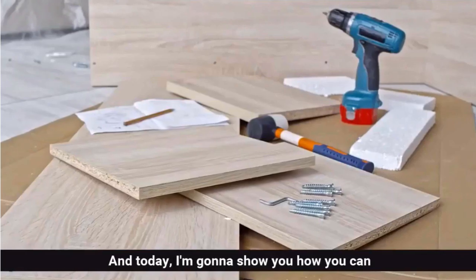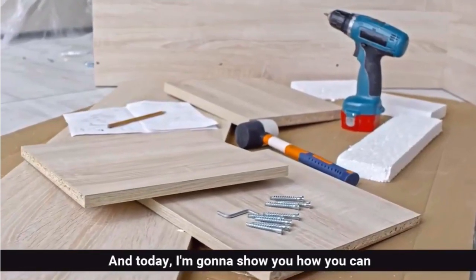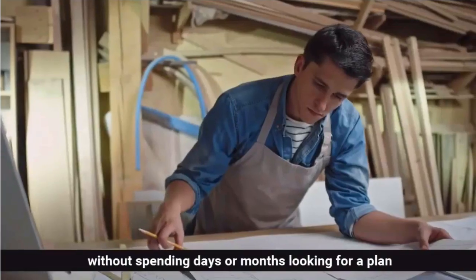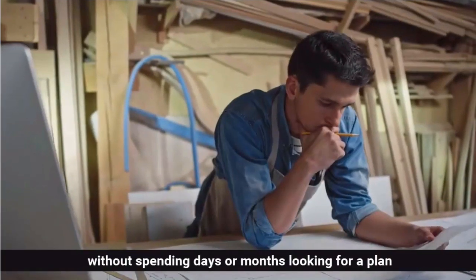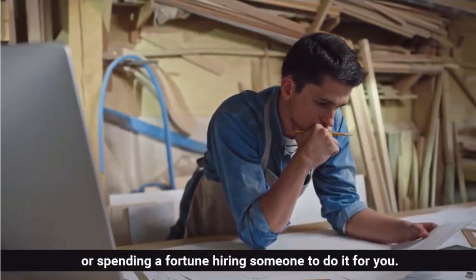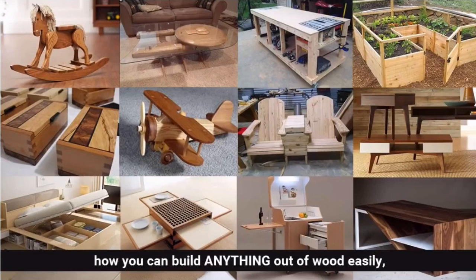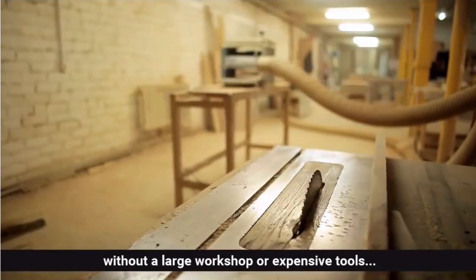Hi, my name is Ted McGrath and today I'm going to show you how you can build whatever DIY project you want without spending days or months looking for a plan, or spending a fortune hiring someone to do it for you. It might sound crazy, but you'll see for yourself how you can build anything out of wood easily without a large workshop or expensive tools.